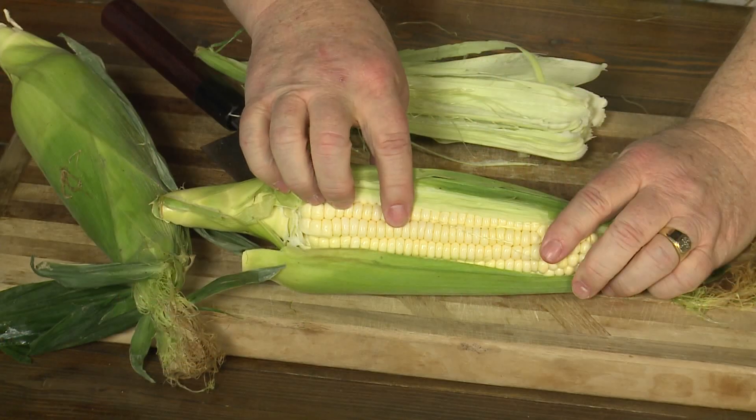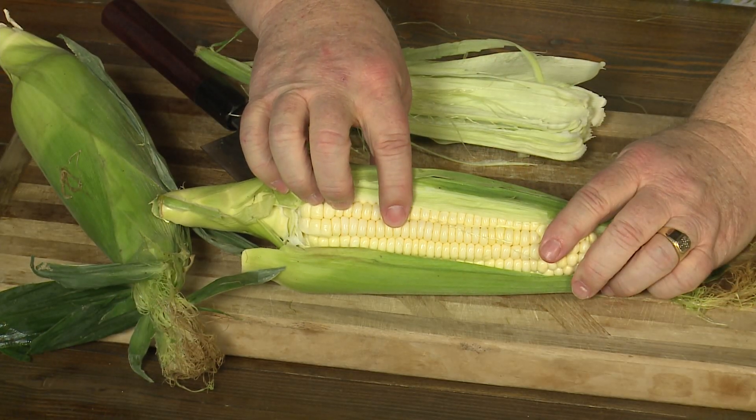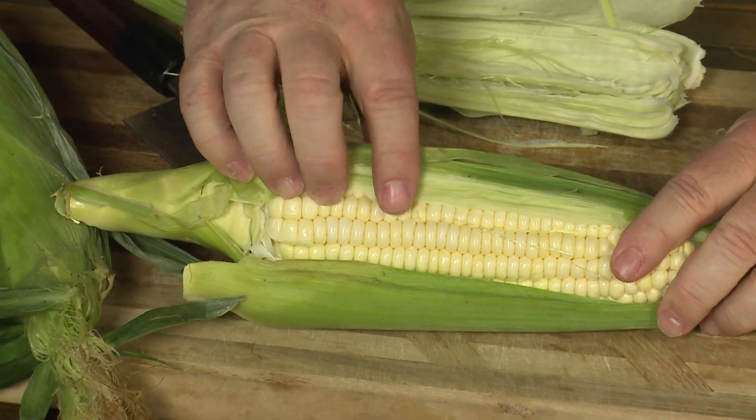I want you to come real close. I want you to take a look at this corn. Take a look at that corn. Beautiful corn. Do you see any dimples in the kernels of corn? No, you do not see any dimples in there.